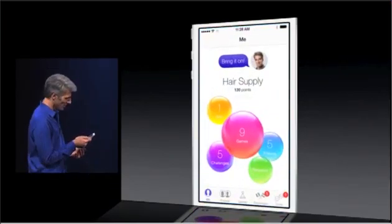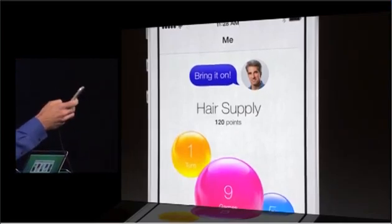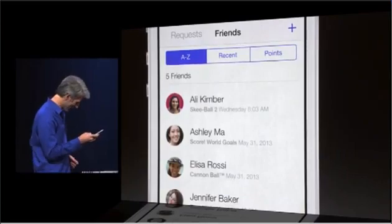Take a look at Game Center — some of those good-looking friends.